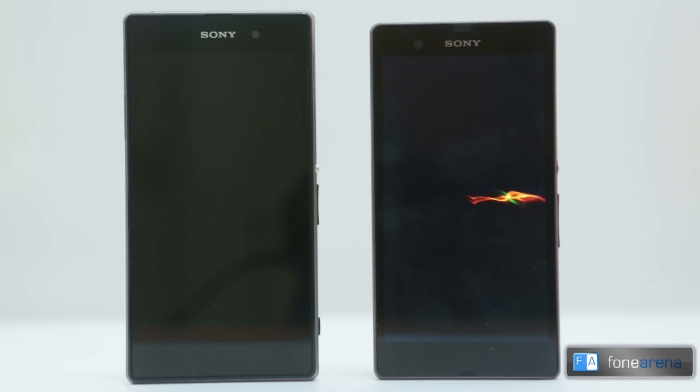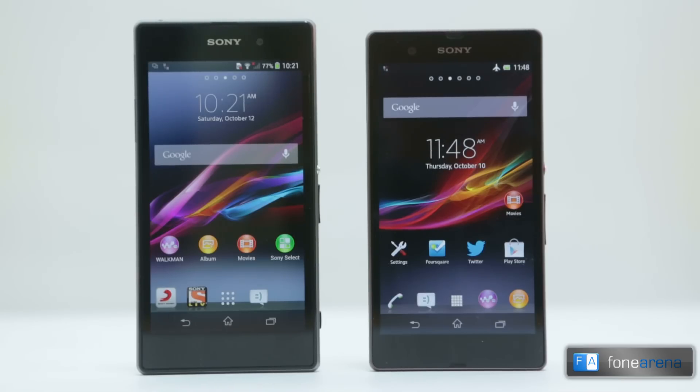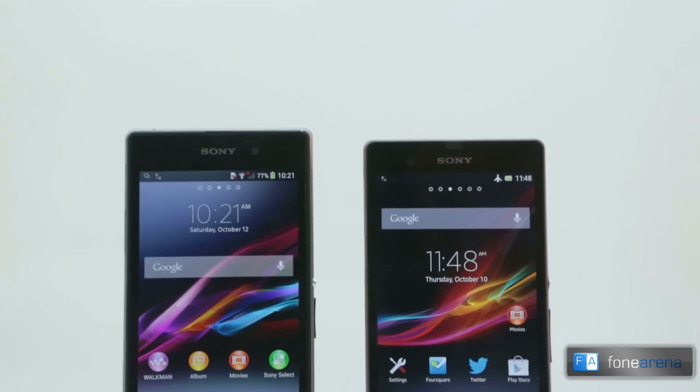Hey guys, this is Bharadwaj with FornoRainer.com and you're watching the comparison between the Sony Xperia Z1 and the Xperia Z. Sony announced the Xperia Z1 at IFA 2013 in Berlin. Currently, the Sony Xperia Z1 has the biggest camera sensor on an Android smartphone. The Xperia Z was announced during CES nearly 10 months back. It was Sony's first full HD smartphone and was also the first phone to set a new design language for Sony's lineup, and it came with water and dust resistance.